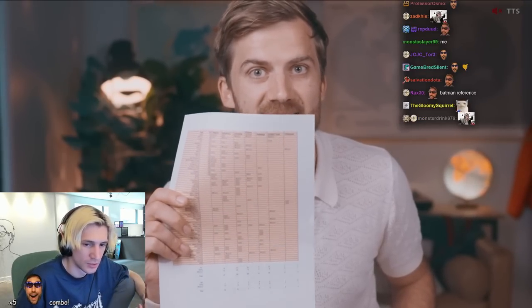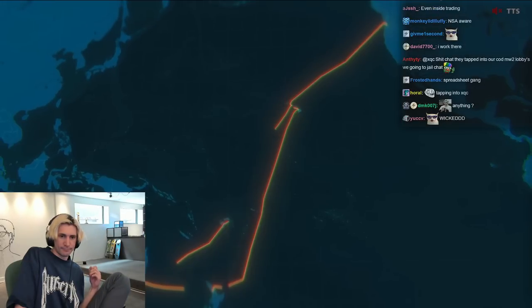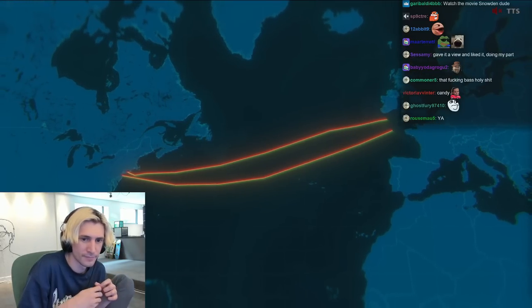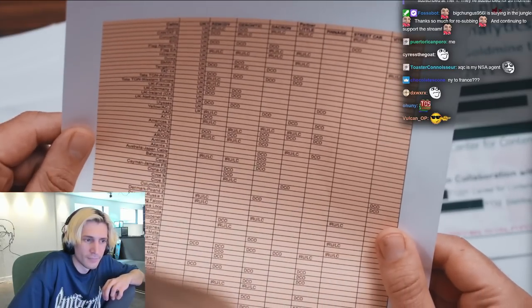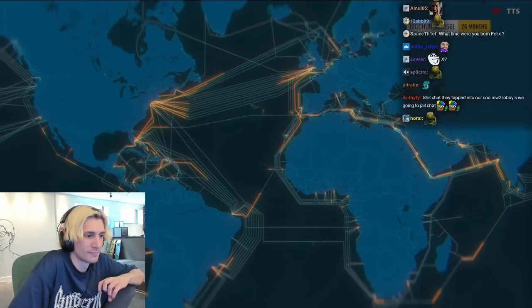We literally know which cables the NSA had access to. From the Southern Cross cable connecting California to Australia, to the Apollo cable connecting New York to France, to the tiny cables connecting Puerto Rico to the British Virgin Islands — all in all, by 2009 the NSA had stuck a probe in hundreds of submarine cables all around the globe.